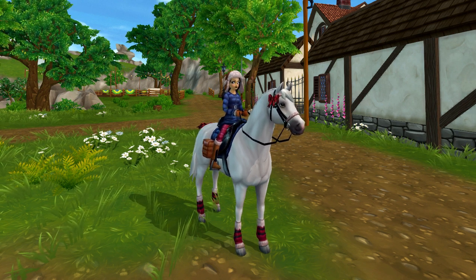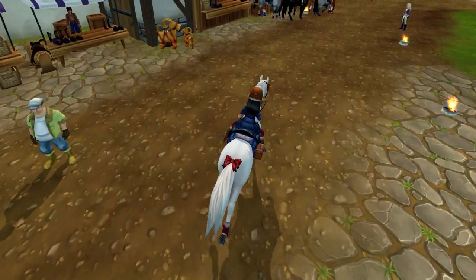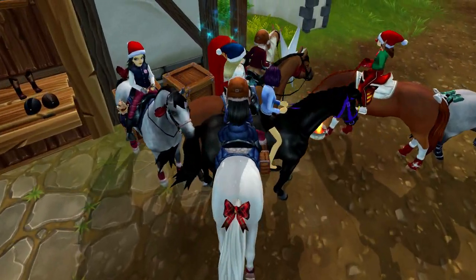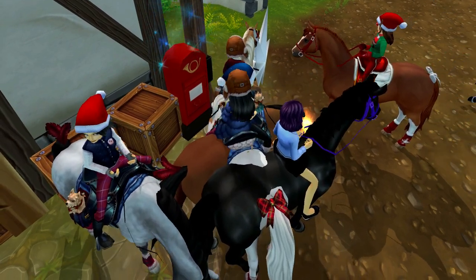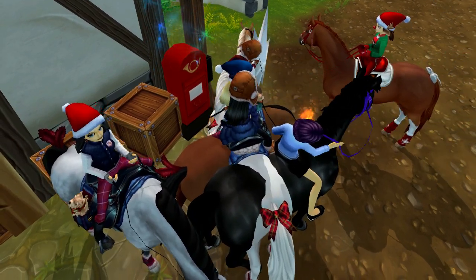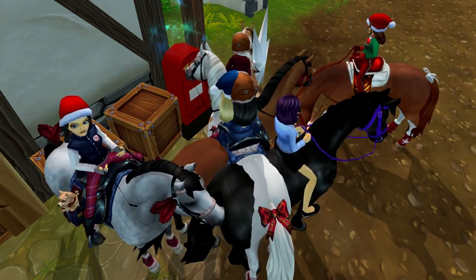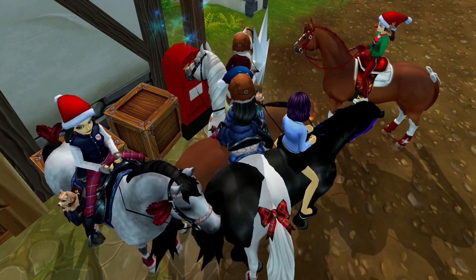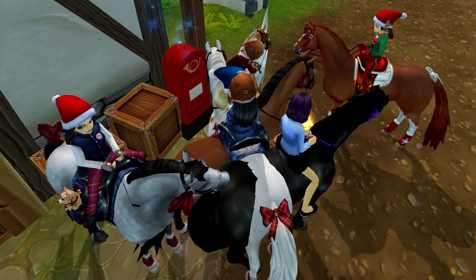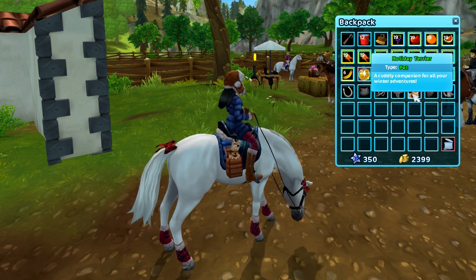Without further ado, let's go to the mailbox right here in Moorland and check it out. So today we didn't actually get an item, we got a pet. I already know this since I had to go to the website and get the code. You will get the code for this pet by going to number 31 on the advent calendar. You simply click on number 31, then you will get a code, copy the code, go to the redeem code tab on your profile, redeem it and there you have the pet in the game. The pet we got is this holiday terrier.